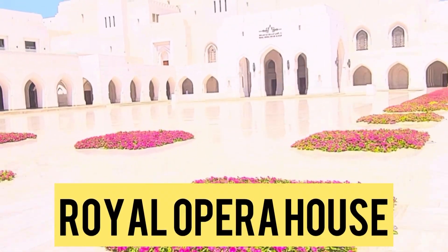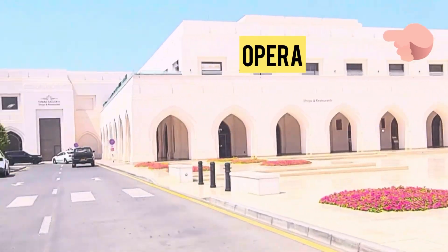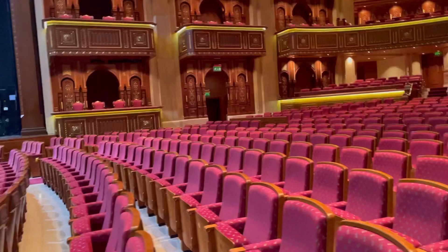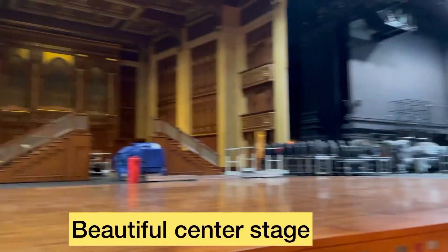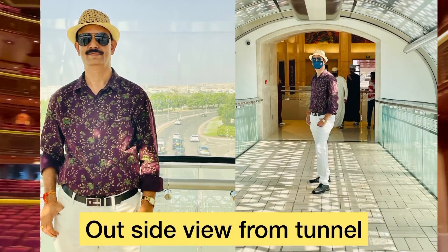Friends, if you are coming to Muscat, the Royal Opera House is one of the beautiful monuments here. You will find a beautiful hall used for many cultural activities and theaters. It has more than 1,100 seating arrangements, powerful music systems, and big curtains.